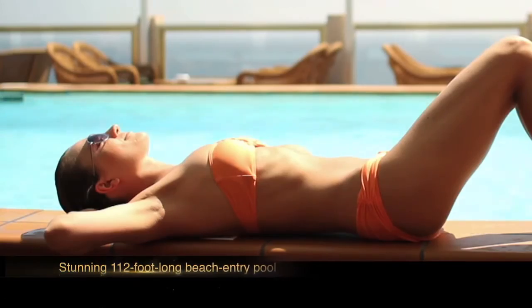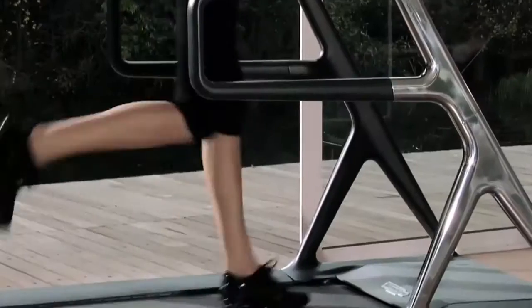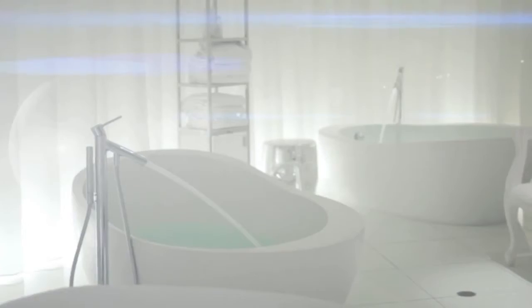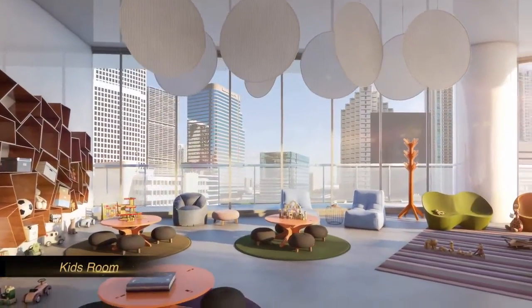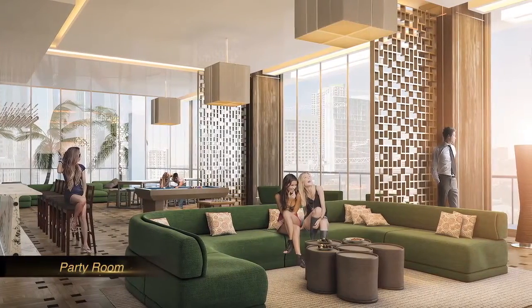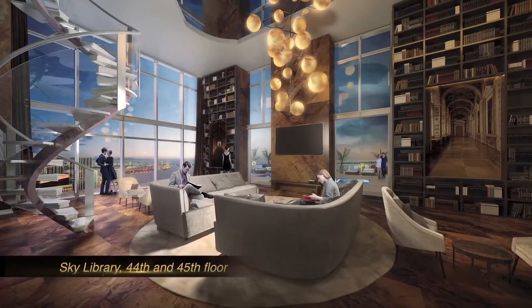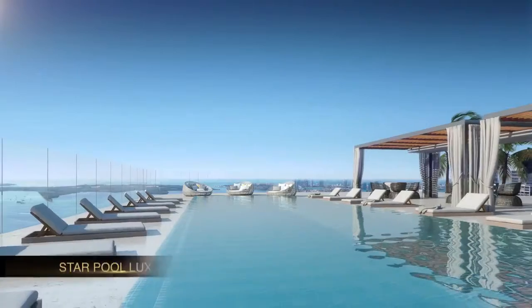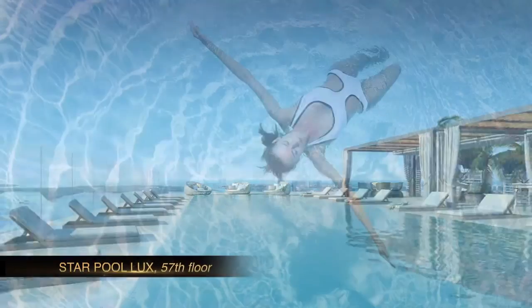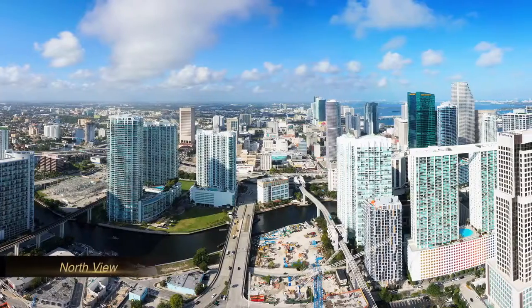Next to the pool and tennis court you'll find a state-of-the-art fitness center, a complete spa, and a Turkish hammam. There's a kids' room and a fully appointed and serviced party room for residents' exclusive use. There's also a club on the 44th floor overlooking the city skyline, and on the 57th floor another deck with a pool that feels like swimming in the sky above everything around you.